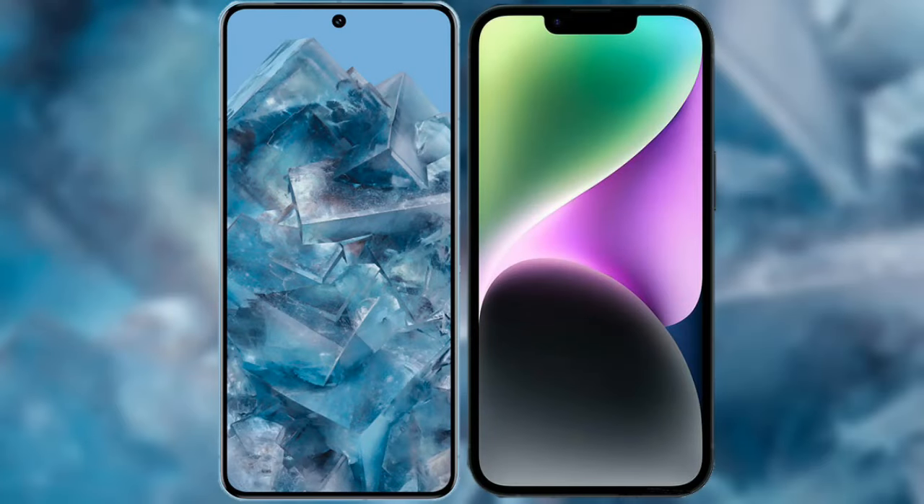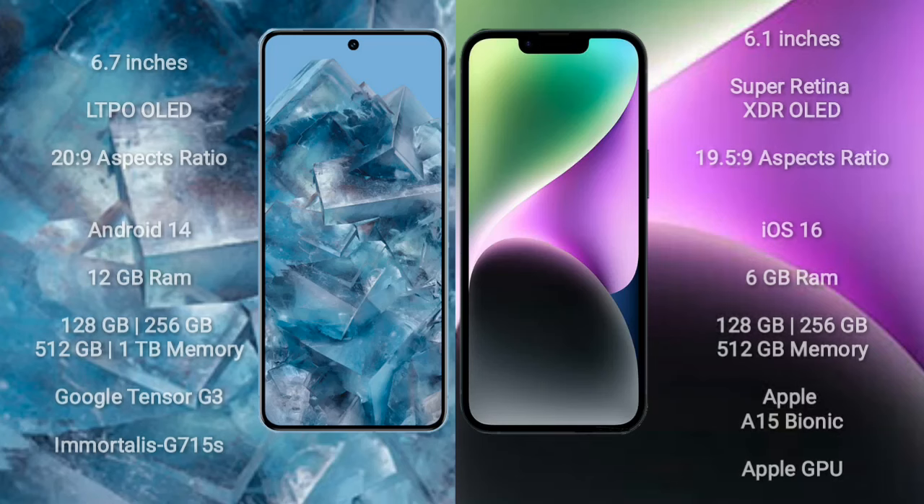I will compare the new Google Pixel 8 Pro with iPhone 14. Google Pixel 8 Pro comes with a 6.7-inch LTPO OLED display. iPhone 14 comes with a 6.1-inch Super Retina XDR OLED display.